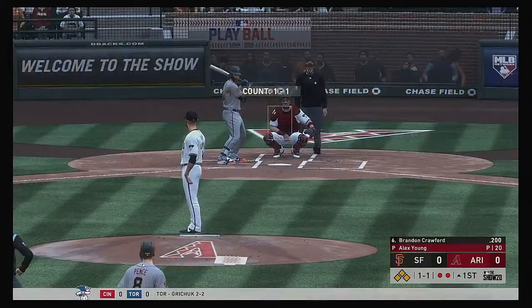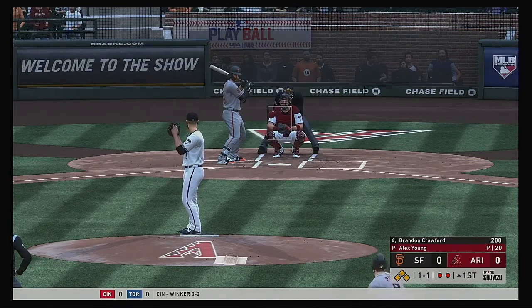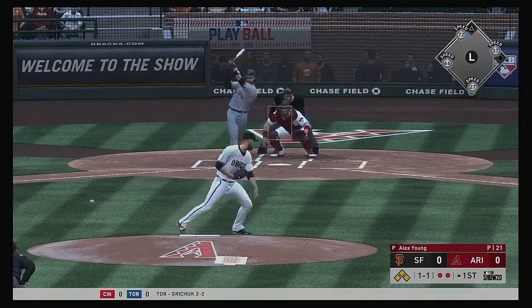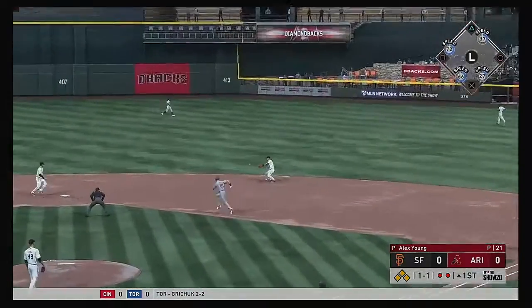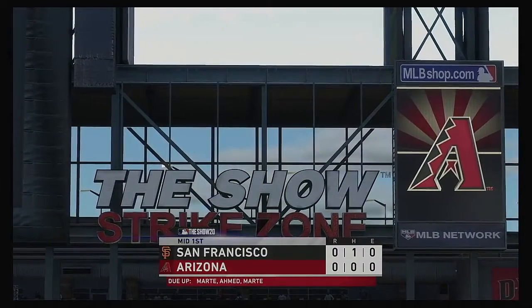So the bases are loaded here, two men gone. That'll bring up the left-handed hitting shortstop and San Francisco Bay Area native Brandon Crawford. The one-one. Hard hit ball to second, right to him. Throw to second for the force out, relay to first — they get two. And the side is retired.